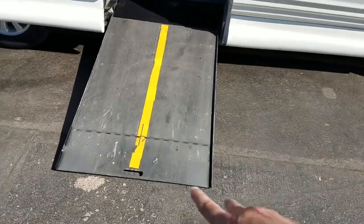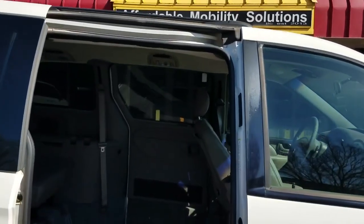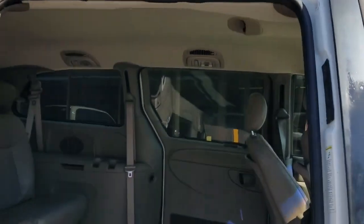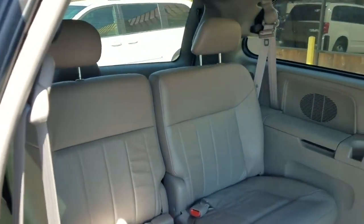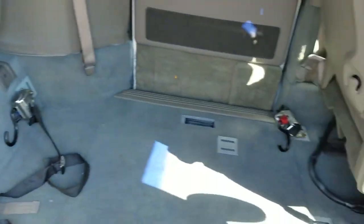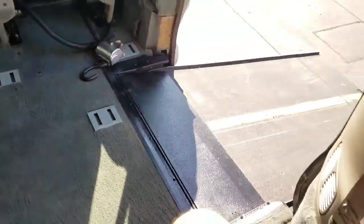It folds out to a 29.5-inch wide ramp with 800-pound weight capacity, 53 inches of room coming inside the van, and then 57-plus inches of room once you're inside. Inside the van it's got gray leather seats — super clean. It's got the upgraded Sherlock tie-down, so these are quick and easy to do. Put your lap belt down there. This van is super clean, only 54,000 miles, very well taken care of.